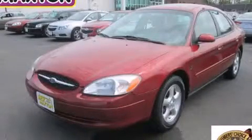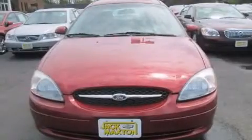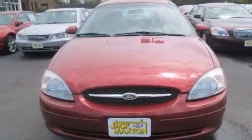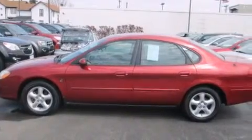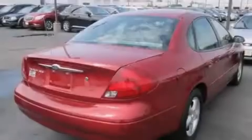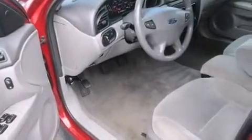This is a 2001 Ford Doris. It has a 3.0-liter six-cylinder engine and an automatic transmission. Features include a power driver's seat, air conditioning, cruise control, a driver airbag, rear seat child-proof door locks, full power accessories, a keyless entry system, and aluminum wheels.